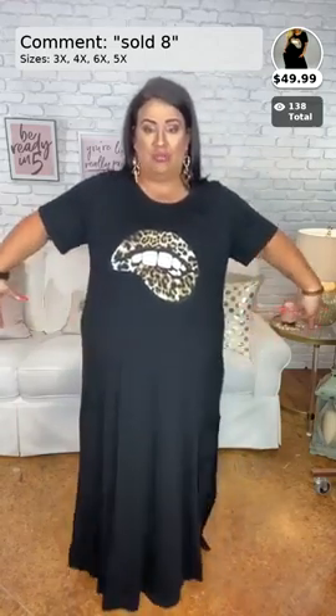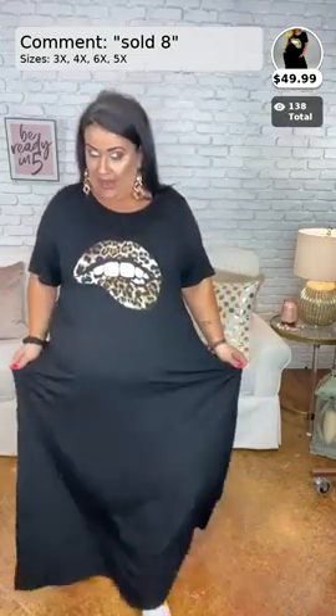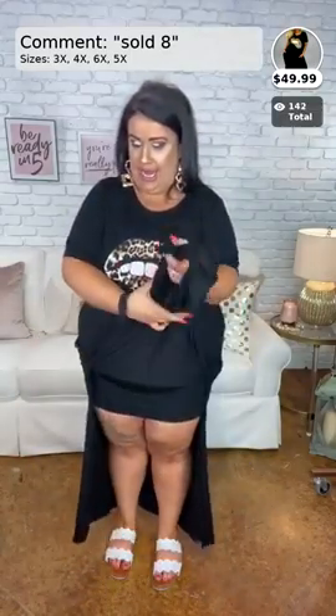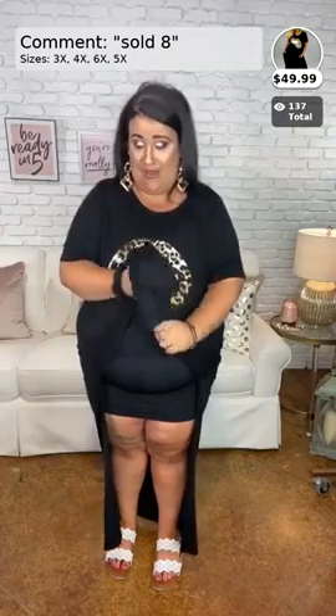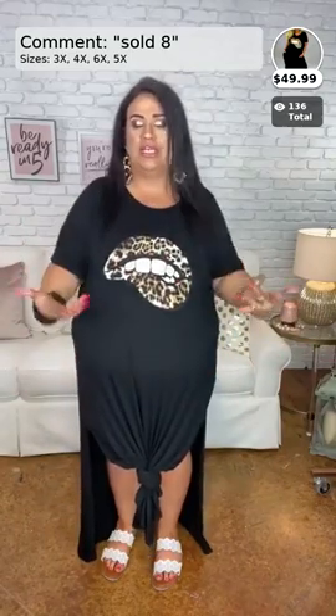The tank is amazing — mine is the long one. This one is called 'Queen of It All,' it's going to be Sold Number Eight. It comes in 3x, 4x, 5x, and 6x. I'm wearing the 3x and there's still plenty of room. You can throw it on for the grocery store, a date night — put some earrings on, dress it up or down. I love it with a knot because I'm shorter — it shows off my legs! It's like a big t-shirt dress. Comment 'sold the number eight' to get it.